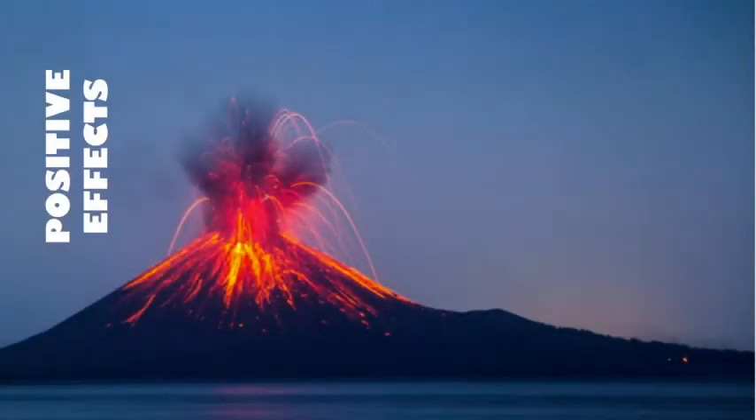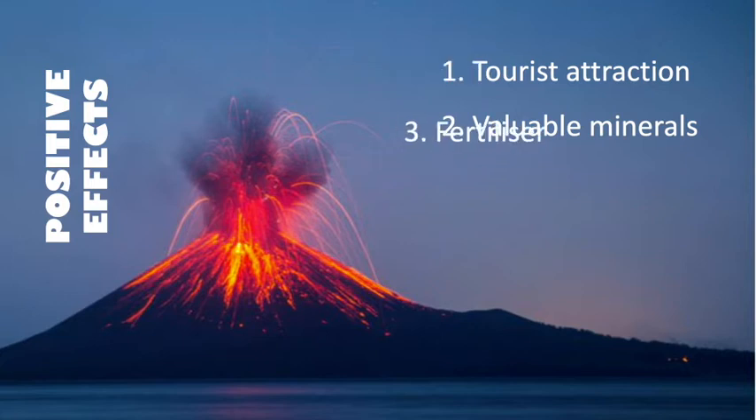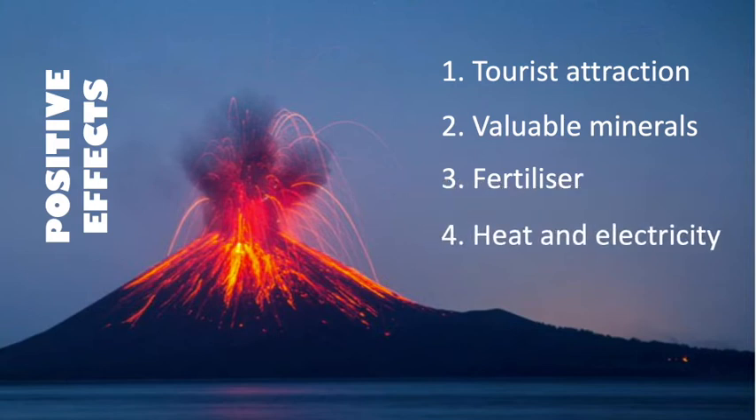Today I will talk to you about the positive and negative effects of a volcano. Number one, some volcanic areas become tourist attractions and generate income. Two, volcanic lava often contains valuable minerals like diamonds. Three, volcanic ash can act as fertilizer in tropical regions. Four, underground water is often very hot and can be used for electricity or heat.